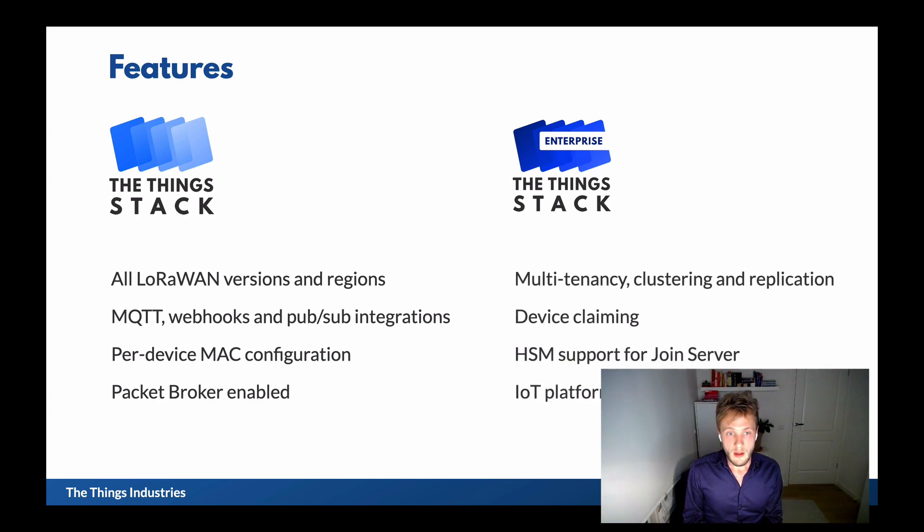Our enterprise stack supports some enterprise features that are mostly not needed in smaller private networks. For example, we support multi-tenancy, clustering, replication of services, and device claiming. We have support for hardware secure modules as a cryptographic back-end for join servers, so that means you can store root keys in specialized security containers. We also have support for some IoT platforms, enterprise single sign-on, and billing integrations in our enterprise stack.